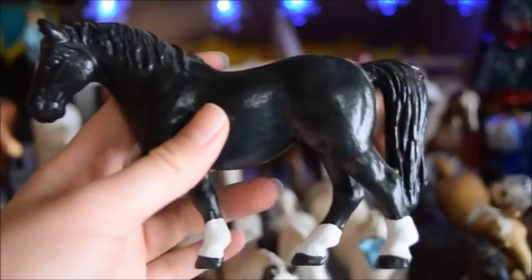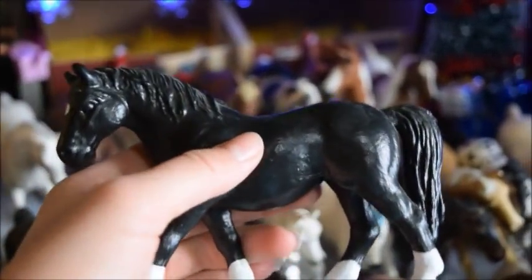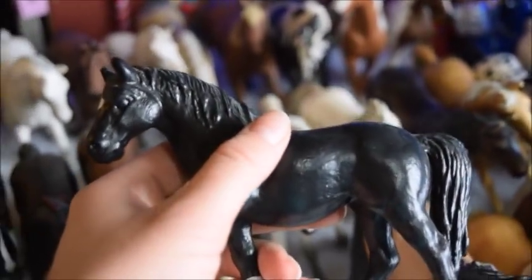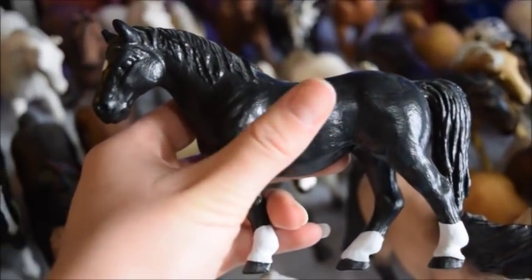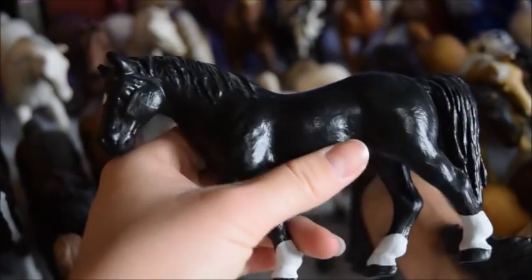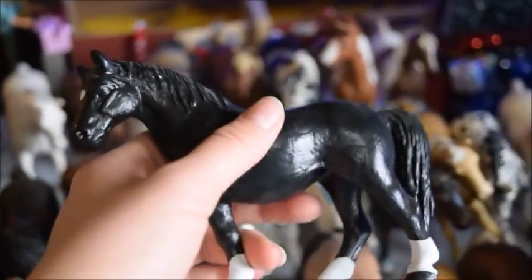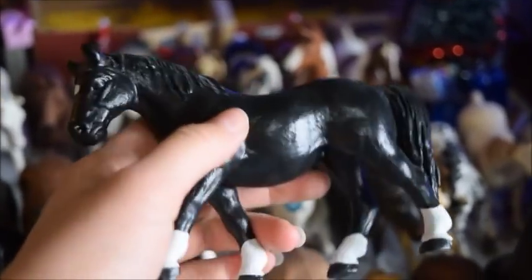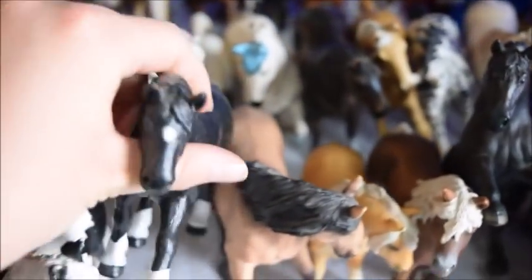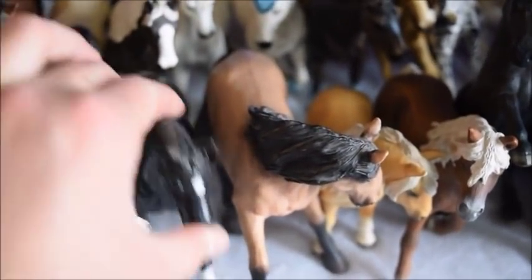And here we have a horse I don't think I've ever named. This was the old retired Lipizzaner mare from quite some time ago — she had a lot of scratches, so I decided to repaint her a few years ago. I'm not really happy with how it turned out; I don't like how glossy the paint is. So I think one of these days I'm going to repaint her again — maybe I'll do it in a video and give her a new look.